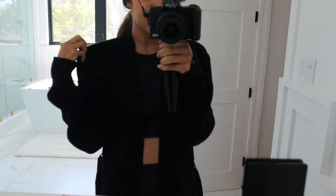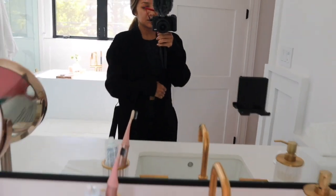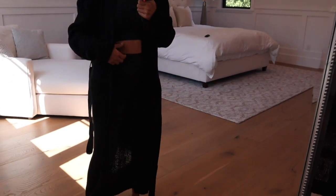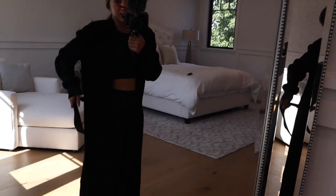I threw on this long cardigan from Misguided just because it's so cold in our house. I got it in black and also in this mocha brown color — it's really long, going down to about my ankles. A lot of you guys always ask about cardigans whenever I post one, and they're not that easy to find. Especially if you live in LA where it doesn't really ever get too cold, when you find a good chunky cardigan you've got to get it. The best part is it was under 40 bucks.